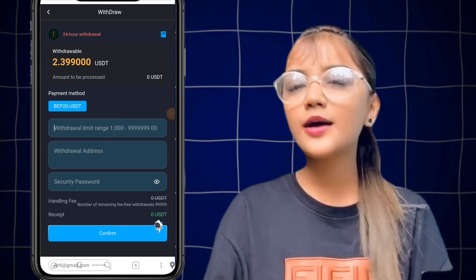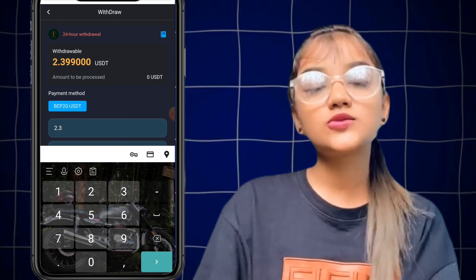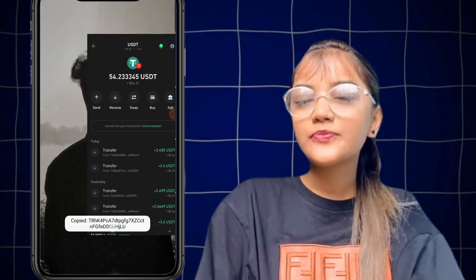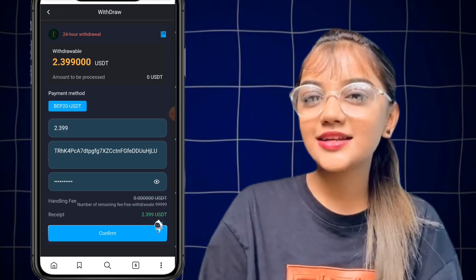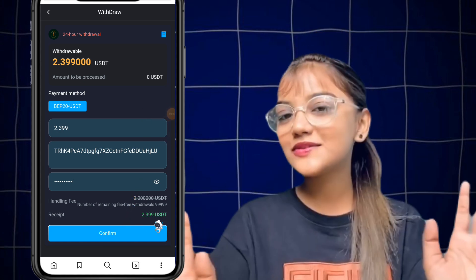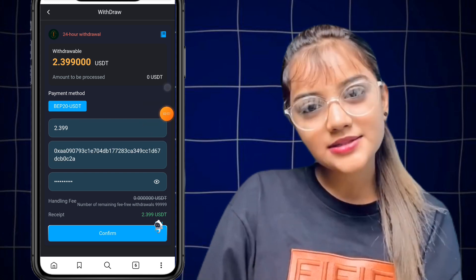If you want to recharge, click the recharge button and copy the address shown. Then click the back button, open your wallet, and choose your wallet — I'm choosing my wallet here. Click send, paste the address, enter your amount, click next, and then click the recharge completed button.